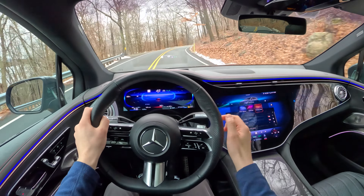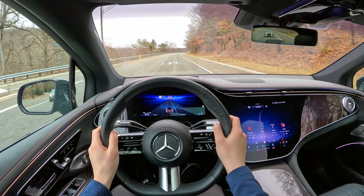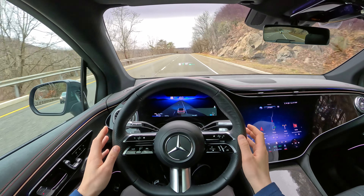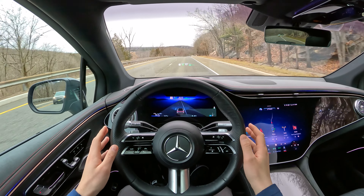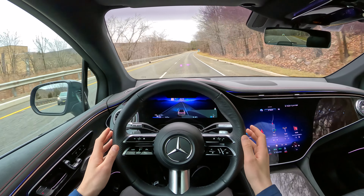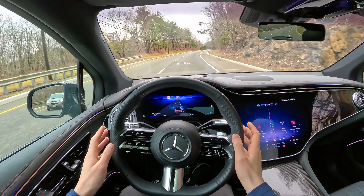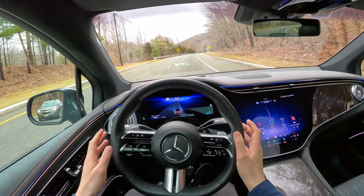When it comes to driver assist features, the EQS SUV is loaded with standard safety features, including automatic braking with pedestrian detection, adaptive cruise control with curve adaptation and automatic lane changing, active blind spot monitoring and lane keeping assist with automatic steering, evasive steering assist, front and rear cross-traffic alert with automatic braking, matrix LED headlights which in certain situations project warnings or information on the road ahead of you, front and rear parking sensors with a 360-degree camera, and active emergency stop assist which can completely stop the car if the driver is unresponsive.